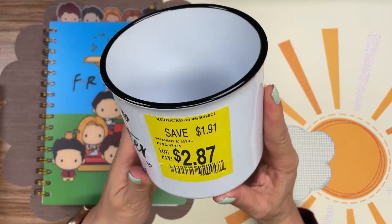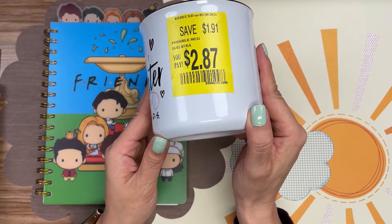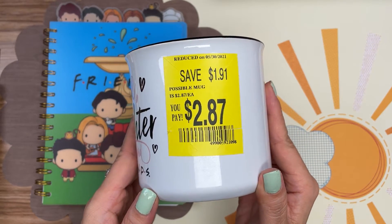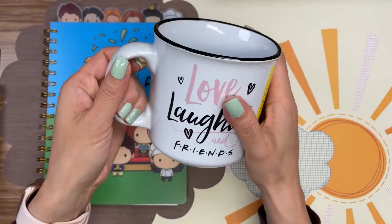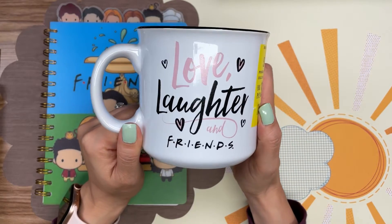It was originally five dollars but I got it on clearance for less than three dollars, so this is definitely going to be my coffee mug for the season.